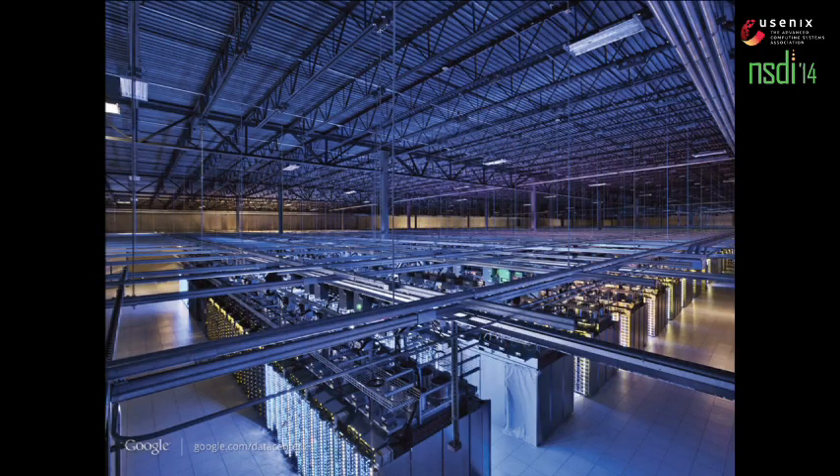I'll fast forward through railroad networks, telegraph, and supercomputing to arrive at data centers, where network design is faced with new opportunities and new challenges. New opportunities in that these are large networks usually controlled by just one entity. You don't have to deal with geographic constraints like railroad networks, and you don't have pigeon whimsy that impacts your throughput.